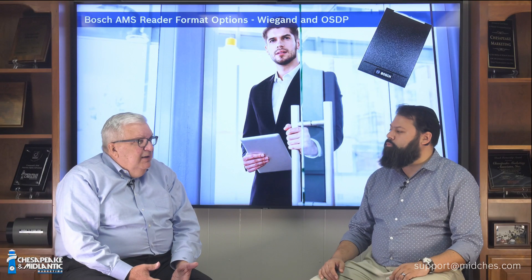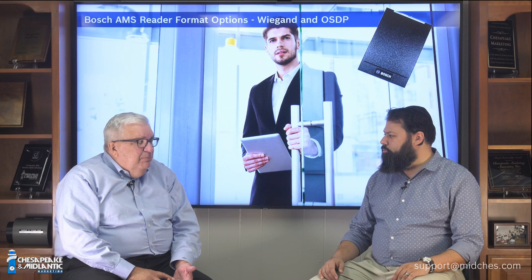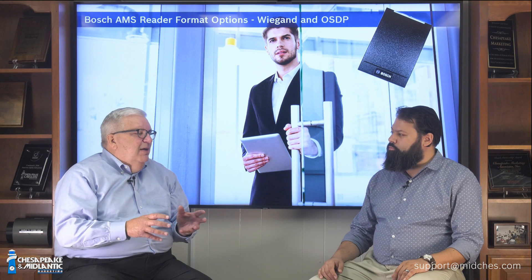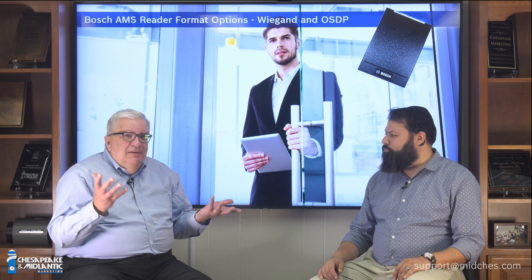So it's safe to say that the Wiegand format, the OSDP format — both popular formats in the access control world — can definitely be handled by the Bosch Access Management System. Absolutely. That's what we have on access control. Great product from Bosch.